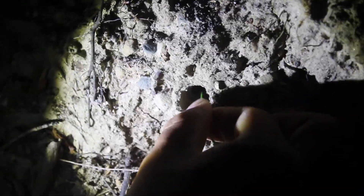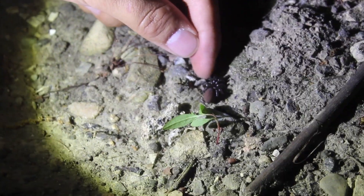We headed to an area in which Kai sighted dozens of males last September, which is their mating season, hoping to find some. The only easy part of looking for them is that they open their burrows at night, so if we found the right spot after dark we could locate where they were.